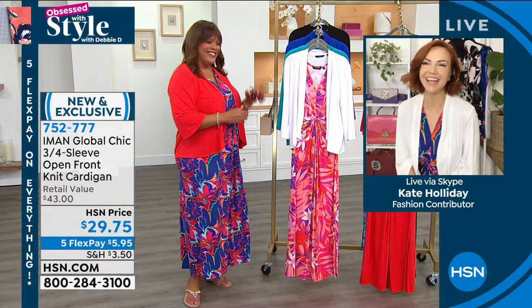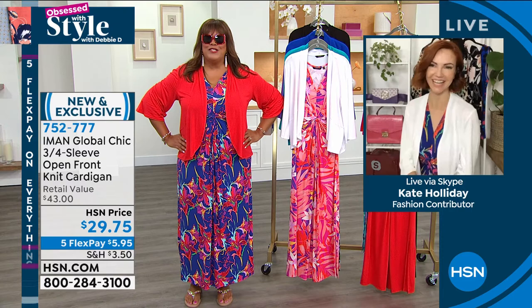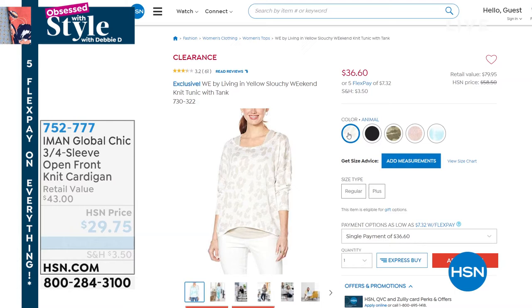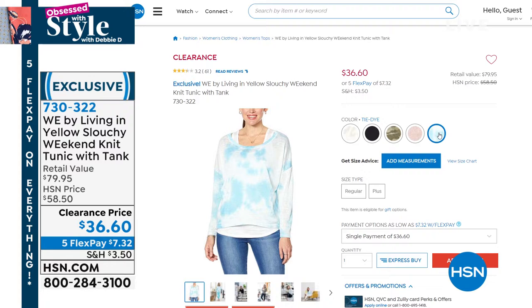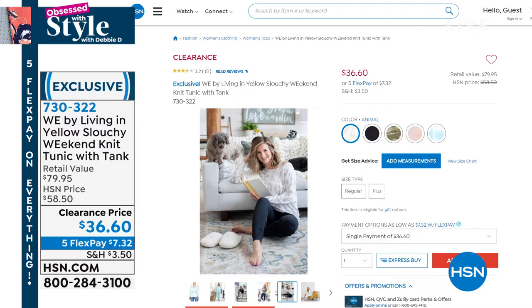Thank you so much. It was my pleasure — I love shopping with you, Debbie. I always have a good time. I have to put the glasses back on — I think I want to cut my hair short like yours. You have a wonderful Sunday. Coming up, we have this slouchy knit tunic that is so cute for a clearance price — the We Buy Living in Yellow Slouchy Weekend Knit Tunic with a tank. It's only $36. This was a Today's Special with a retail value of about $80. Our HSN price was $58, so we are more than $22 off our HSN price.